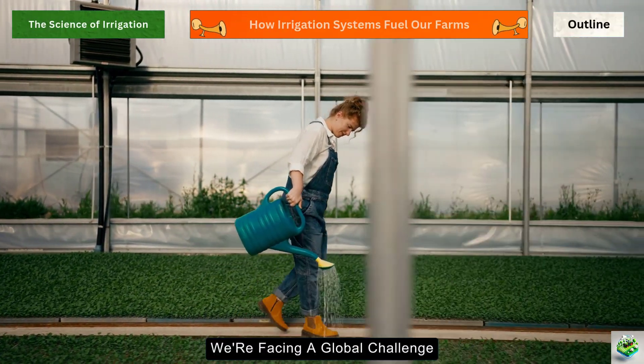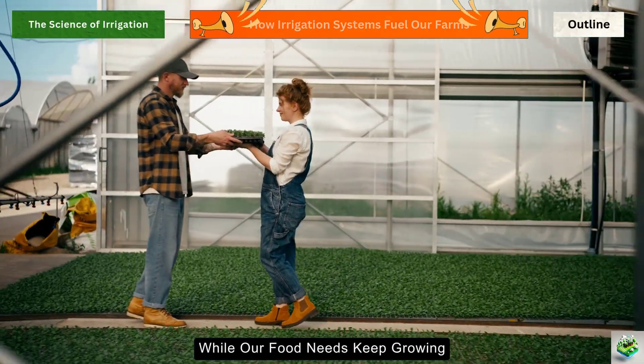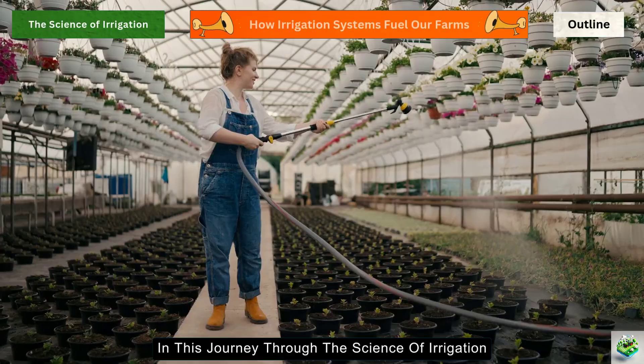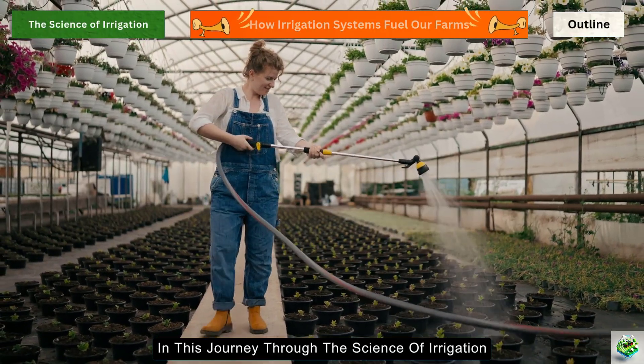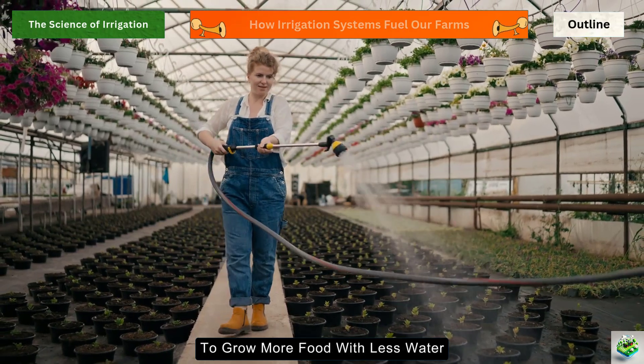Yet, we're facing a global challenge. Our freshwater supplies are shrinking while our food needs keep growing. In this journey through the science of irrigation, we'll explore how farmers are turning to smart solutions to grow more food with less water.